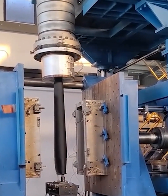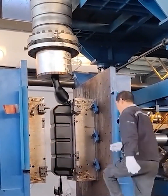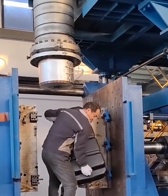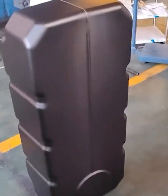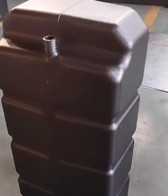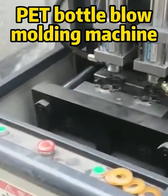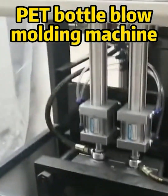Here we see the process of creating the simplest canister. Now, when buying juice in a bottle, you will know what a piece of plastic had to go through.